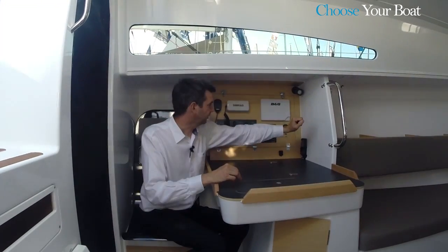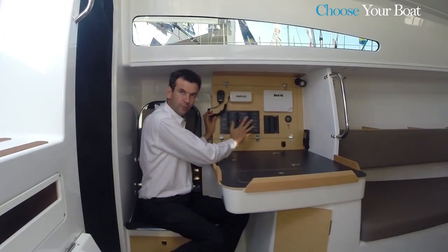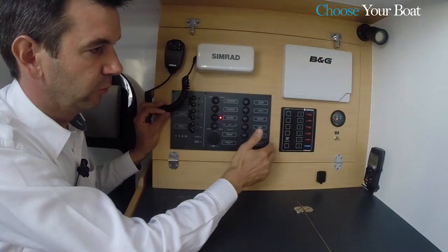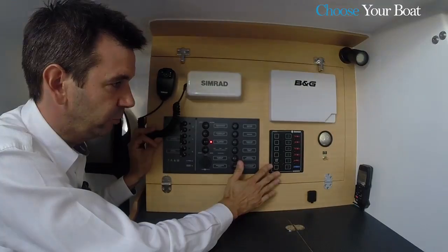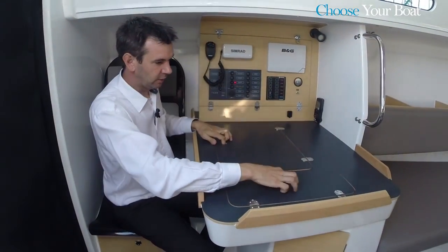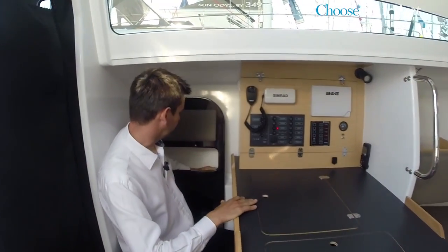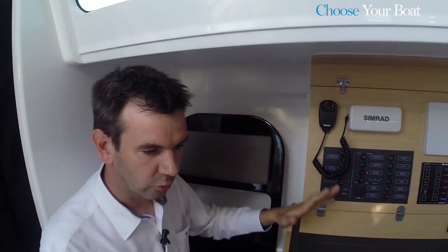There is extra space to accommodate optional screens. Standard functions are part of the stock Jeanneau electrical panel, and on the SunFast 3600, there is also another customizable panel. This extra panel is available for equipment such as a wind turbine or a hydro generator. The chart table can stow a computer and is equipped with multiple storage spaces for navigational equipment. The compartments are very deep, so all navigational tools can be gathered in one place. Access to the electricity and the VHF are also next to the chart table — all the controls are gathered together in one place.